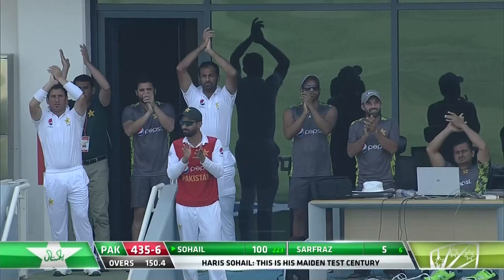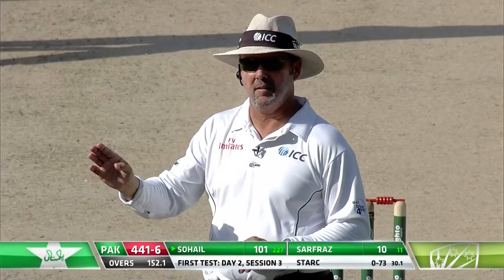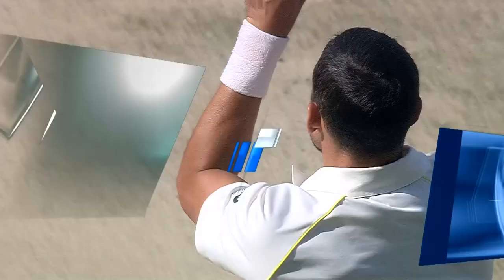That's gone fine for four. Four byes — a yorker attempted at pace and it beat the keeper this time. That's what I meant when I said the tired bodies out there. The ball is very, very tired, very stiff. You can see there's no control — definitely reverse swing, but they were very outside the leg stump.